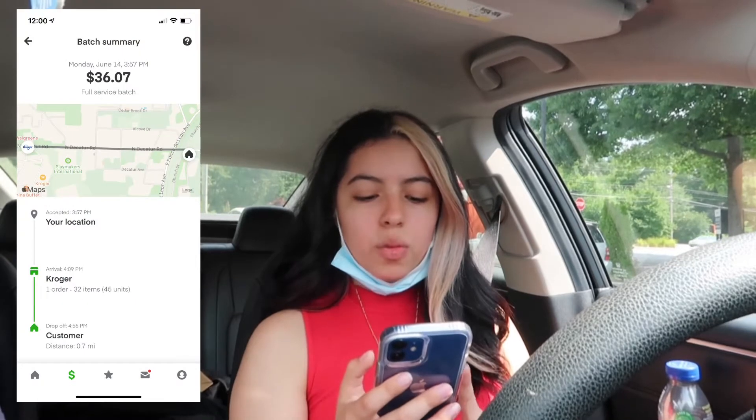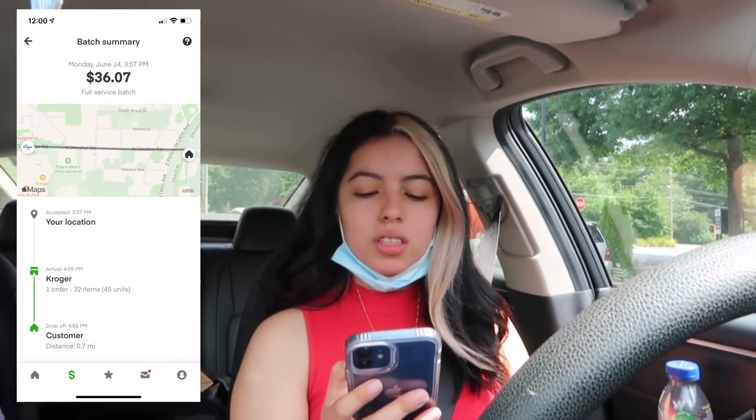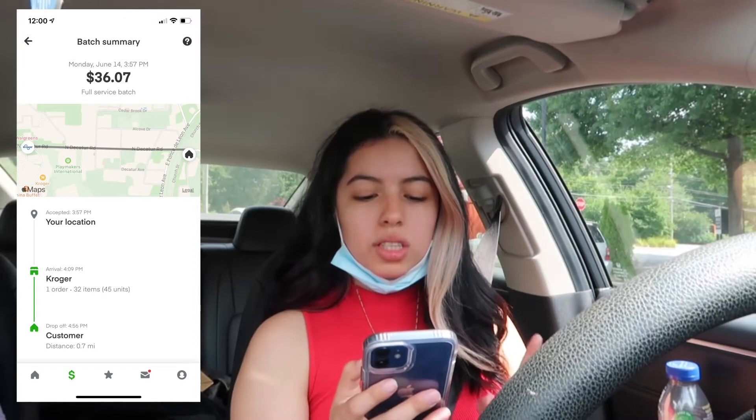I got my fourth order of the day and it is for Kroger — $36 for 32 items and 45 units. This should take around 20 minutes to shop, or hopefully under 20 minutes. I'm going to go ahead and go to Kroger and start shopping.